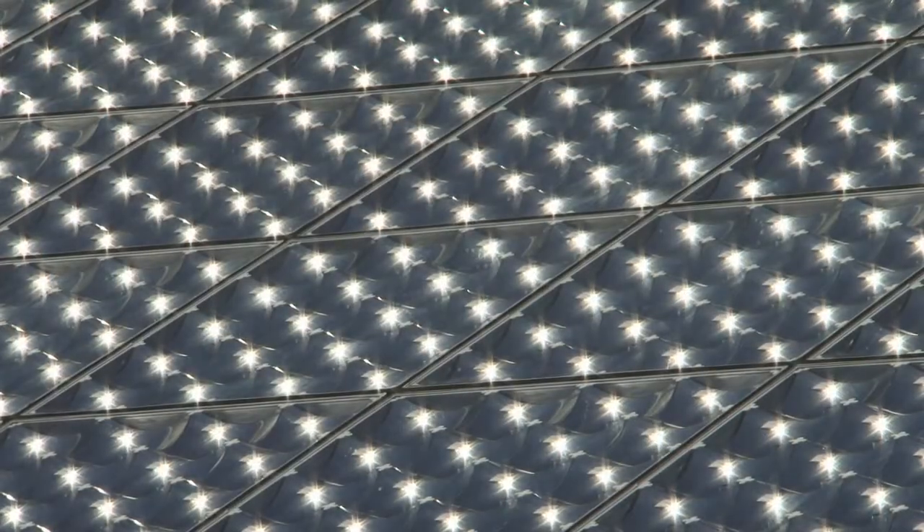The solar project is going to save more than $30,000 a year for the city and generate over $700,000 in savings over the life of the project.